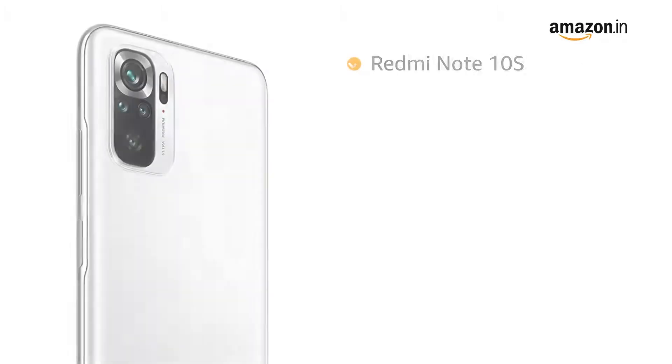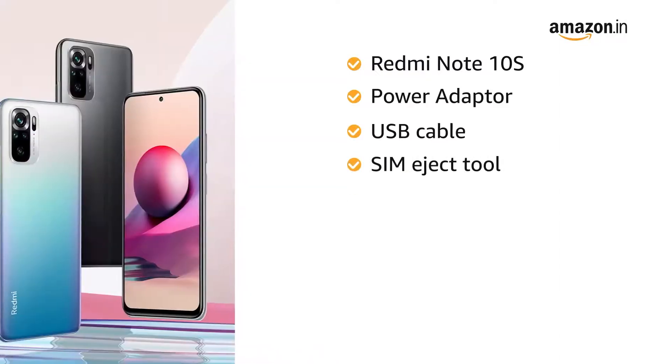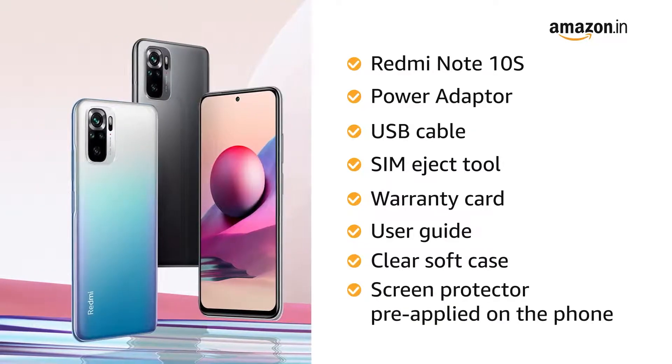The box includes the Redmi Note 10S, power adapter, USB cable, SIM eject tool, warranty card, user guide, clear soft case, and a screen protector pre-applied on the phone.